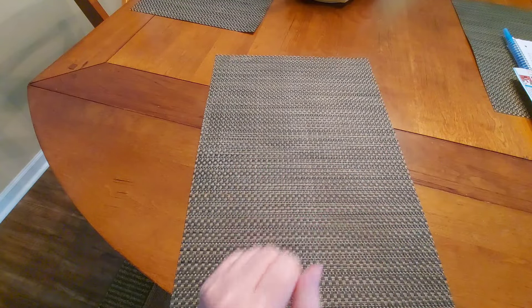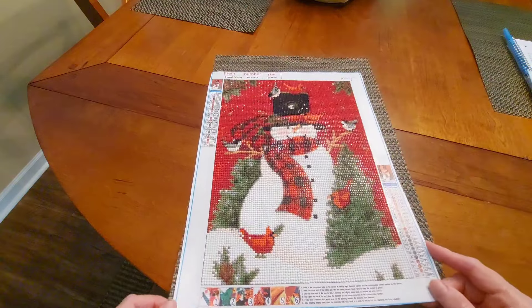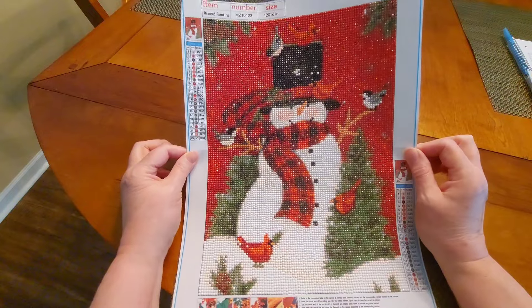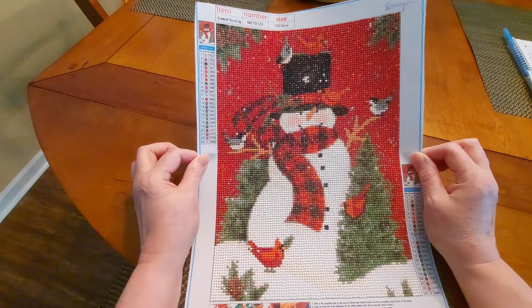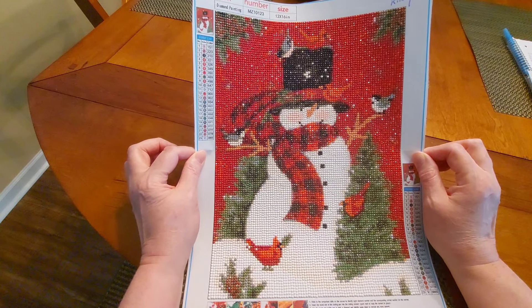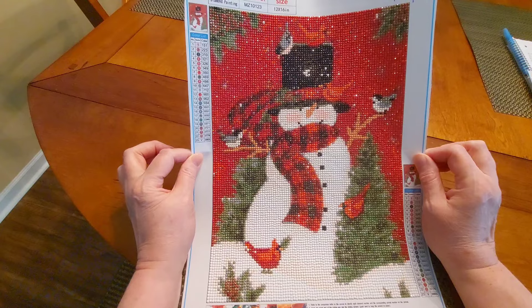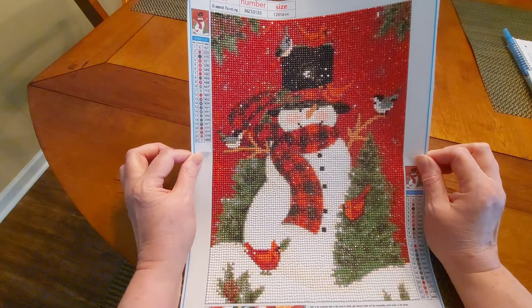I'm going to start with this one here. I think that Diamond Grandma might enjoy this one — she loves snowmen. I have had this one for a long time. Look how sparkly! I love it. I love cardinals. Of course, I love birds. I don't understand the red background, but honestly, I think it brings out the white of the snow.